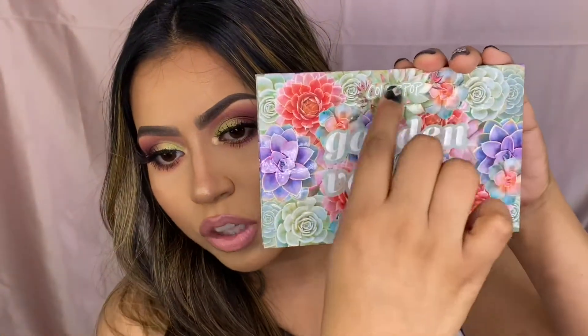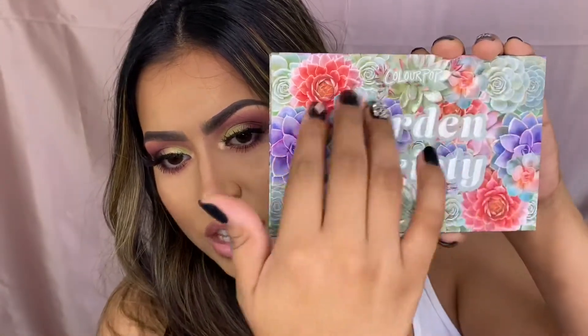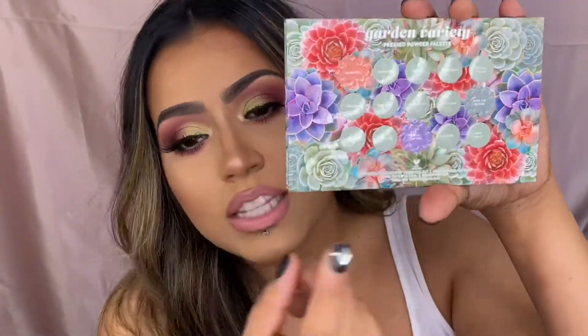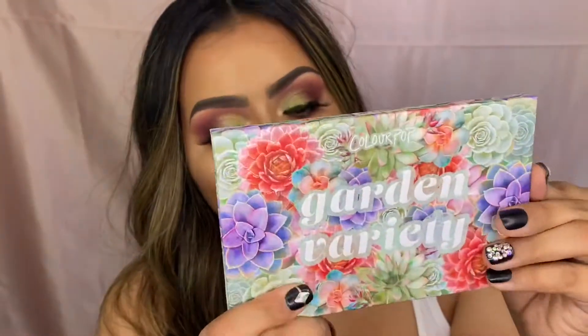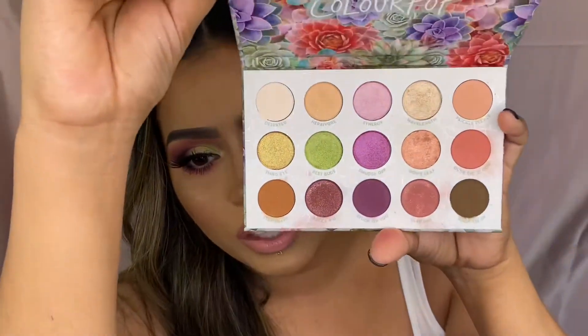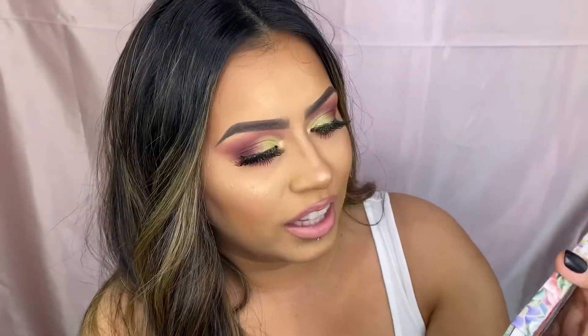The packaging for this collection I really enjoy — the flowers are like raised, kind of 3D. It has all the shades listed on the back as well as inside the palette. The packaging is an A-plus for me; it's very pretty and it really does scream garden. When I open it I see a pretty colorful flower garden, so it definitely lives up to its name.